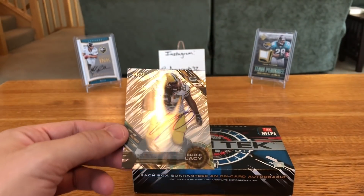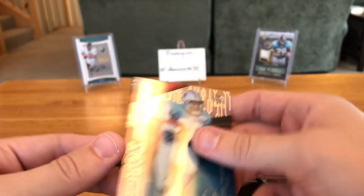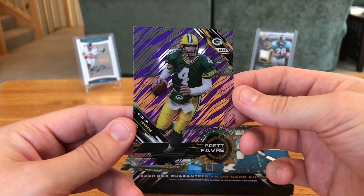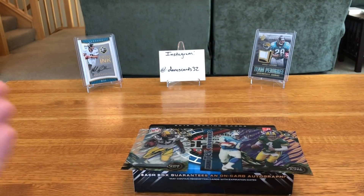Not a bad box for 20 bucks — you get the Lacy auto out of 25, the Sanders insert out of 1850, and a really nice Brett Favre parallel. I'd say that's a pretty solid box, I'm pretty happy with that. As always, like, subscribe, tell a friend — we'll catch you next time, see ya.